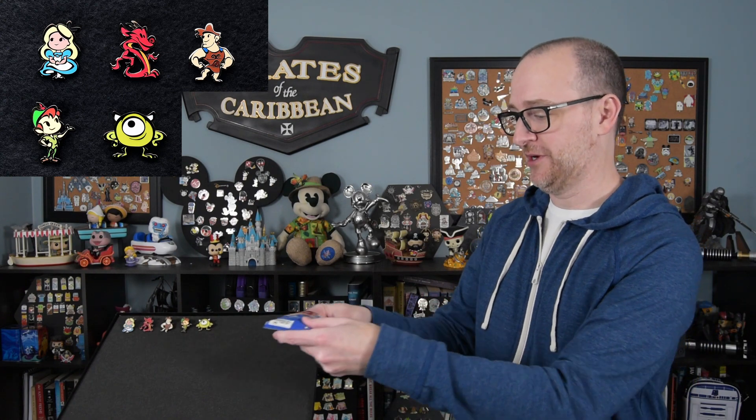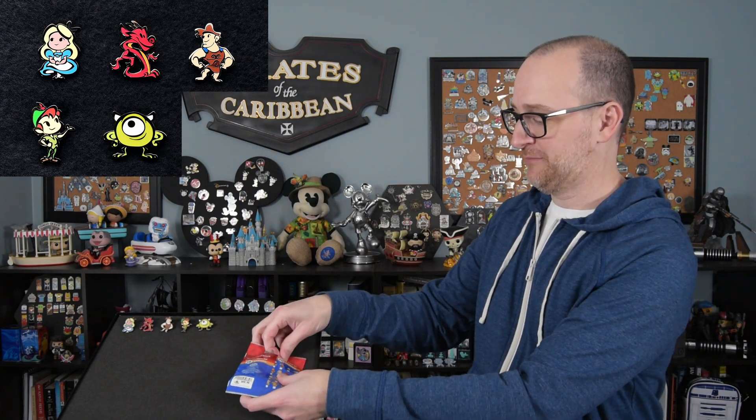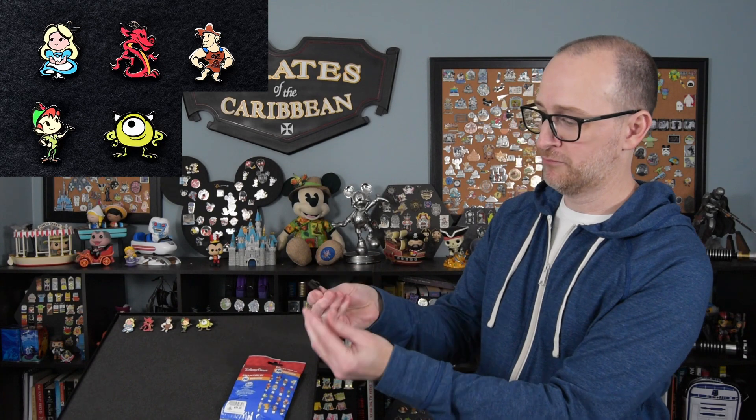Those are our five that we got from bag one. So now let's take a look at bag two, and hopefully we get five different ones. Our sixth pin is Tigger. We have a cute version of Tigger here, and he's obviously bouncing up and down on his tail because his tail is kind of crooked — like he's springing off of it.